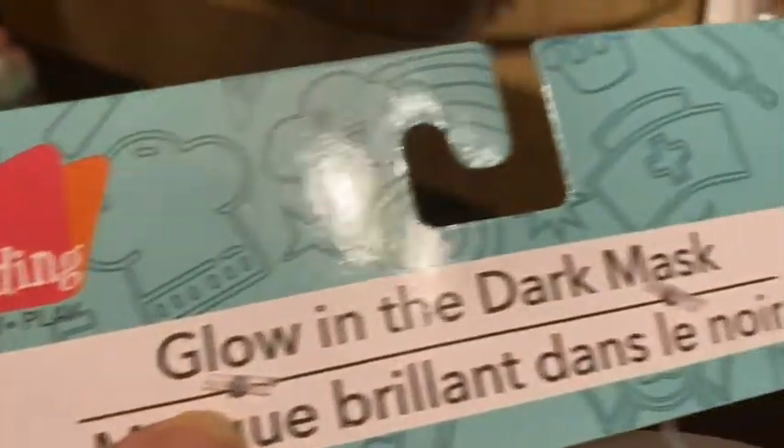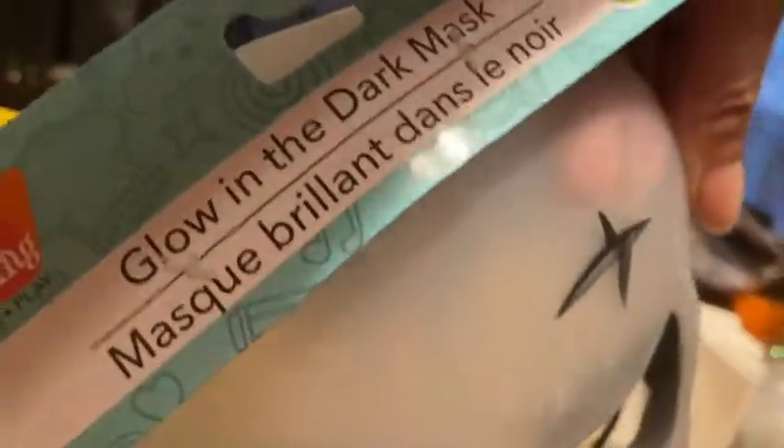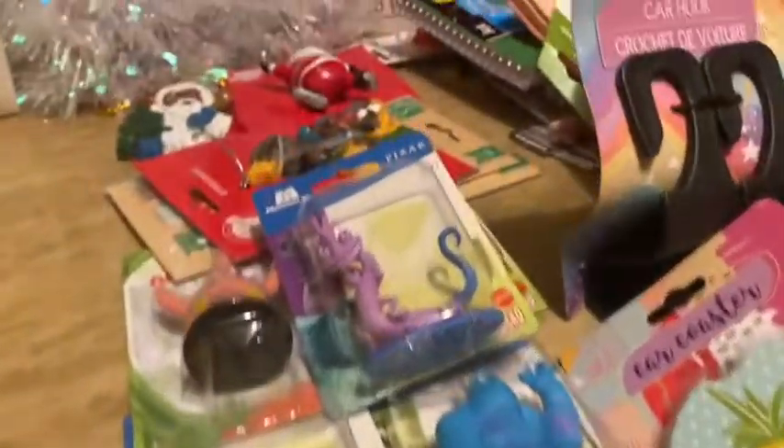Two last Halloween things: my husband convinced me to buy these 'Just Pretending' glow-in-the-dark masks. We usually wait in our garage for trick-or-treaters, so we thought we'd put masks on to scare the kids. He picked the Jason mask and I got the skeleton one. Hopefully they fit our faces — we thought it would be pretty neat!